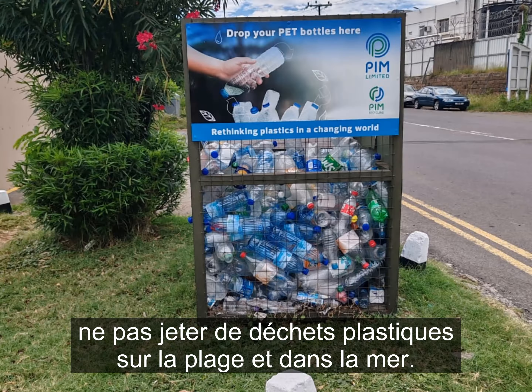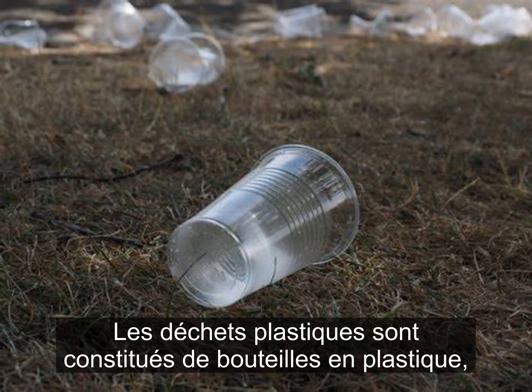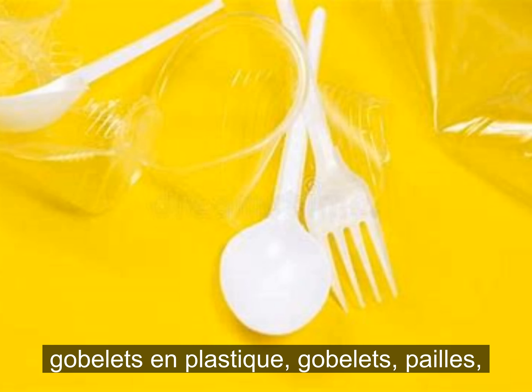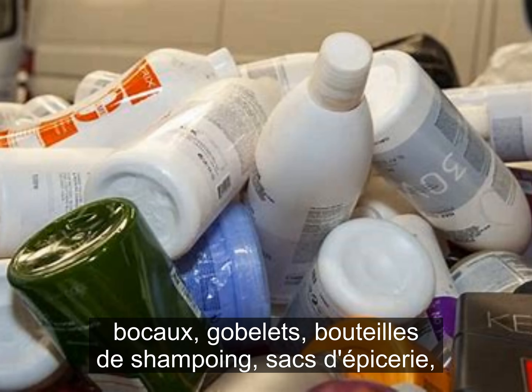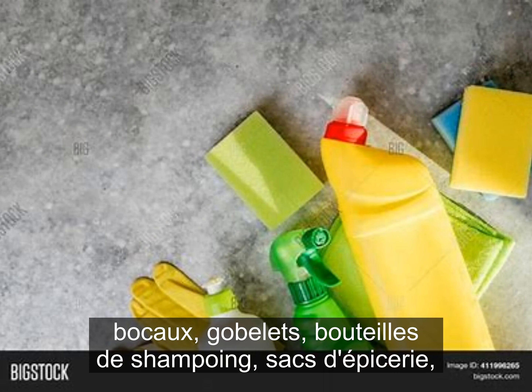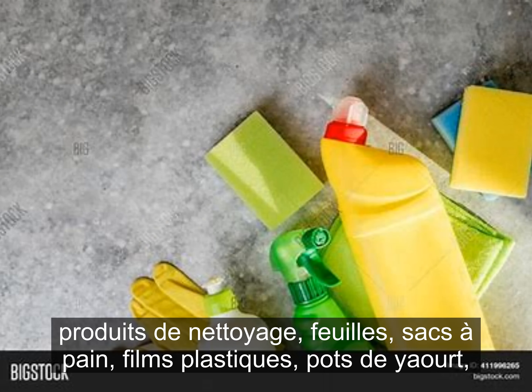Plastic waste consists of plastic bottles, plastic cups, spoons, straws, jars, cups, shampoo bottles, grocery bags, cleaning products, sheeting, bread bags, plastic films, yogurt cups, hangers, takeaway, hard packaging, toys, baby bottles, nylons, and CDs.